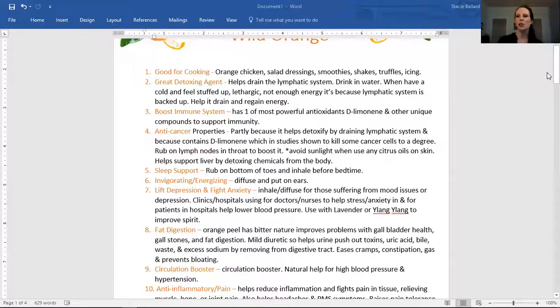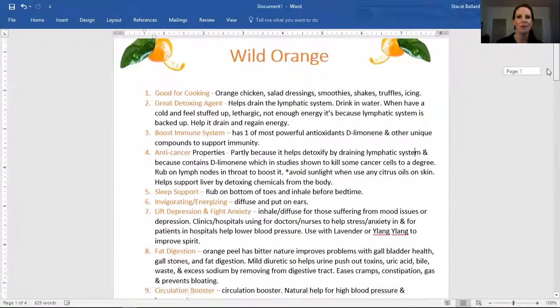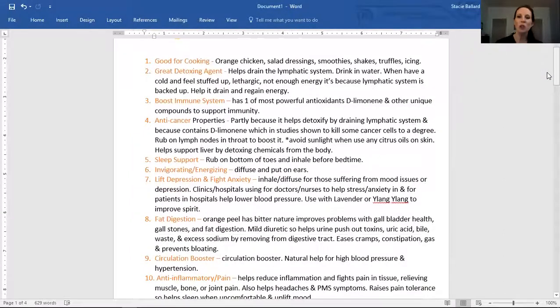Okay, let's see. There we go — 12 uses for Wild Orange. So it's great for cooking.